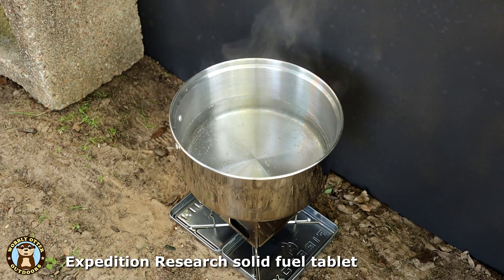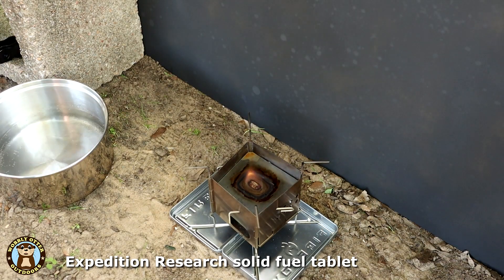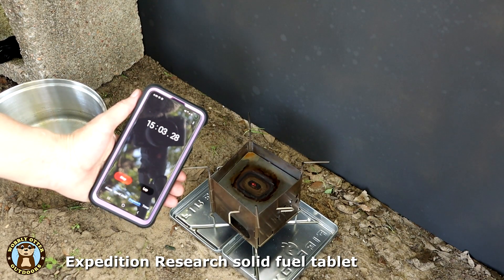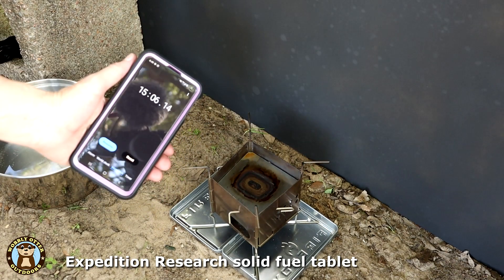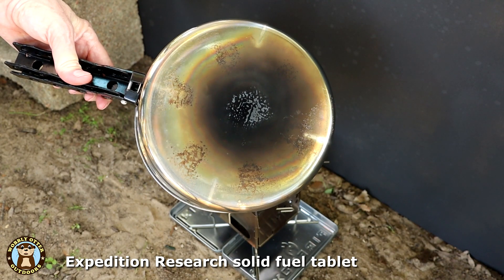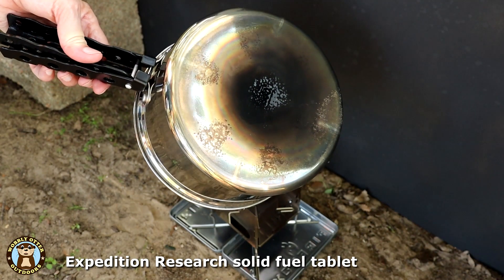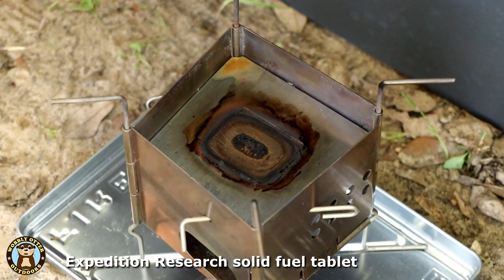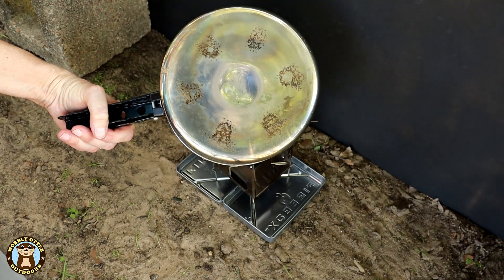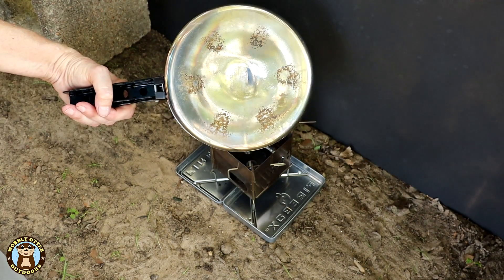So I'm going to take the pan off so we can see the tablet. Yes, we're almost out of fuel. Pretty close to 15 minutes. Very similar amount of residue on the bottom of the pan. I would say the ESBIT and the Expedition Research fuel tablets are very similar in the amount of smoke or residue they cause on the bottom of the pan, and it's not all that much. That's what the little tray looks like after use. This is what the bottom of the pan looks like after wiping it off with just plain water — most of the residue came off, very similar to the ESBIT.